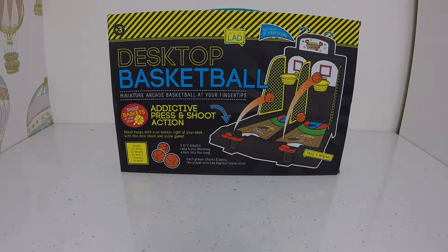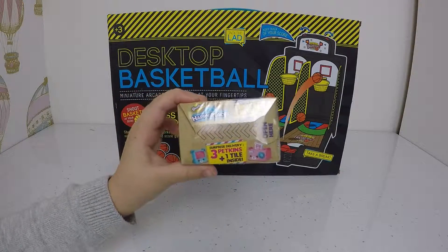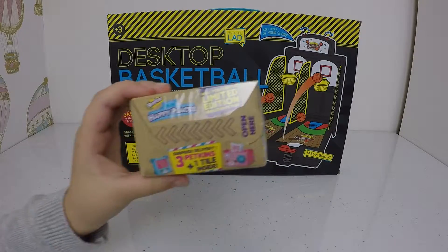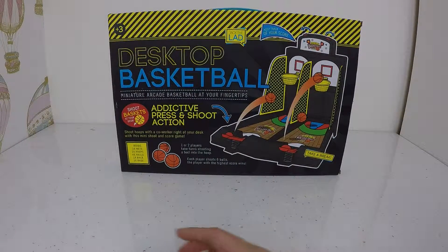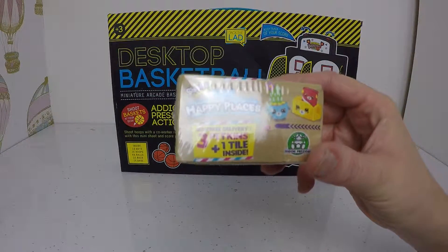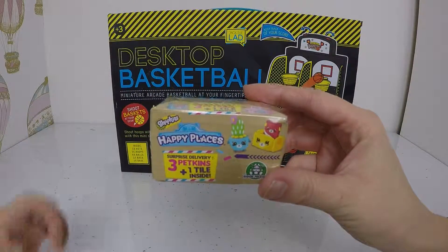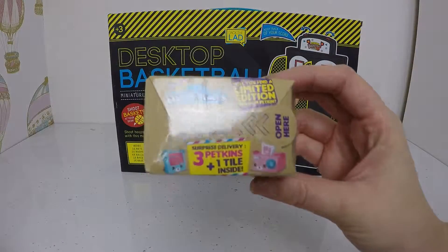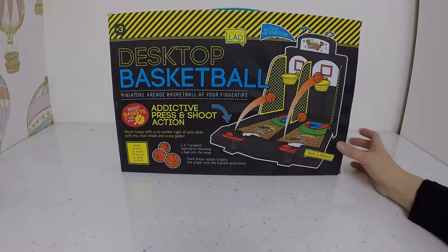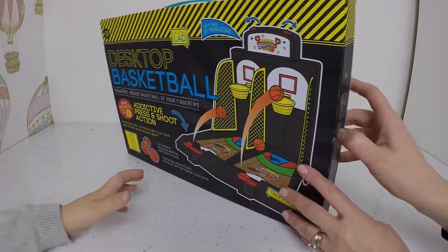And whoever wins gets this Shopkins Happy Place. I really love Shopkins Happy Places because they are the best ever. How many do you get in there? You get 3 Shopkins and then you get this little board where you put them on. Ok, so let's have a look at what we've got in the box.